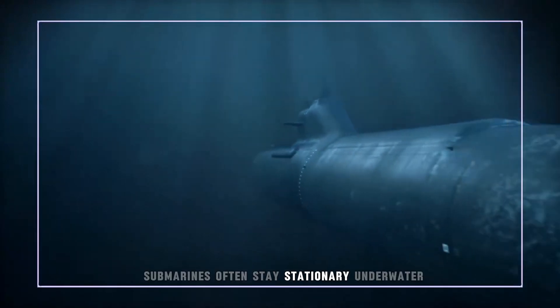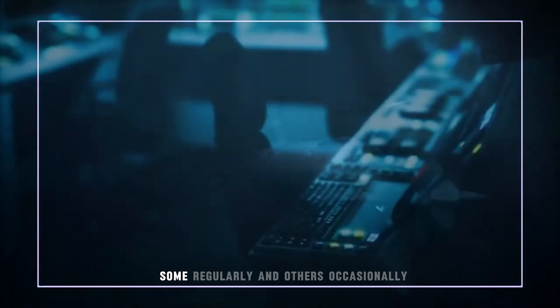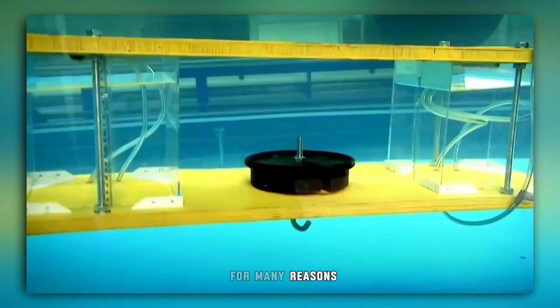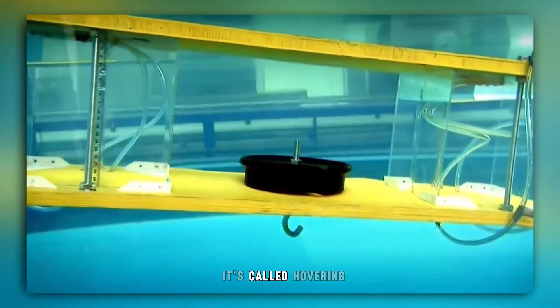Submarines often stay stationary underwater — some regularly, others occasionally, for many reasons. It's called hovering.